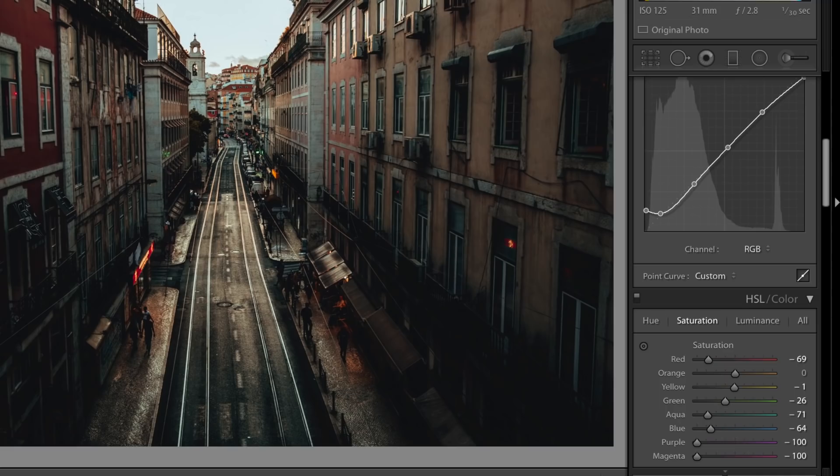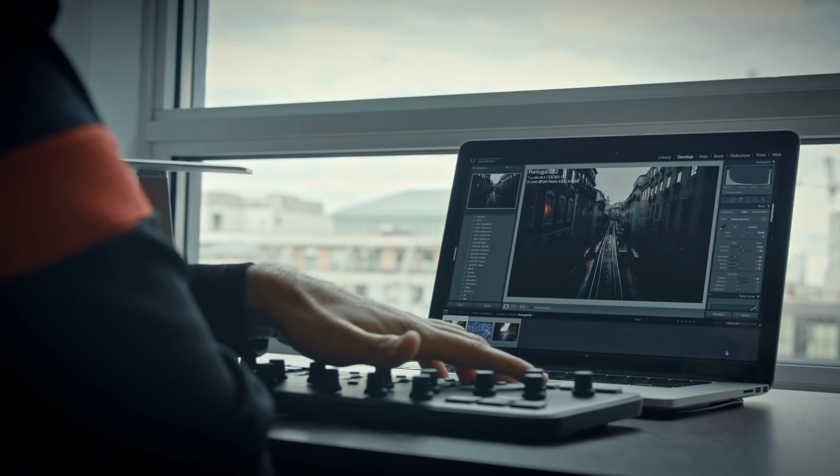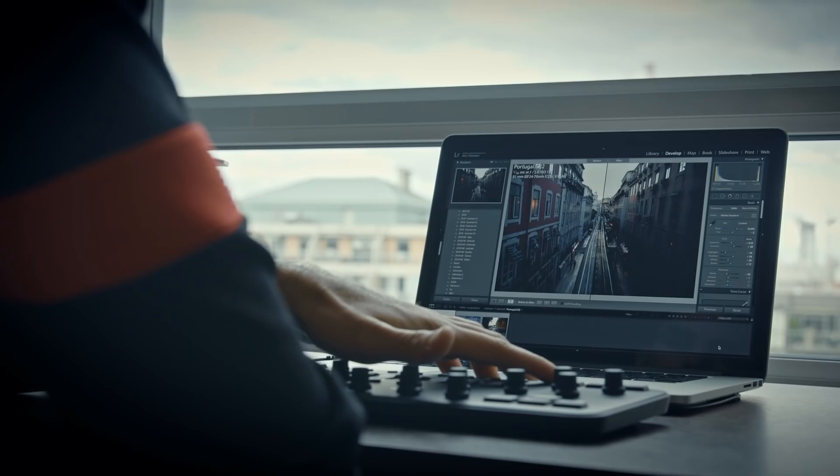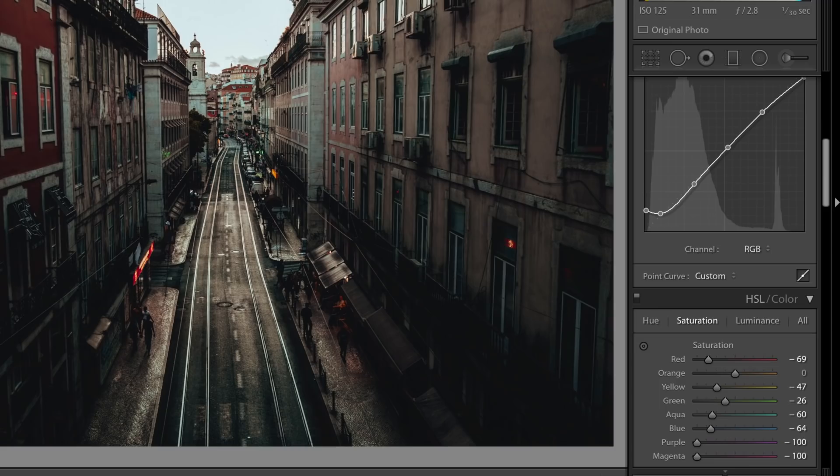A lot of my images have a very moody tone to them and certain colors are very highlighted, so I try to focus on reds, oranges, and yellows, and I desaturate blue tones and aquas a lot. It's very important for me to focus on the intensity of each of those colors because you don't want things to seem unrealistic, especially when working with skin tones in the next image.